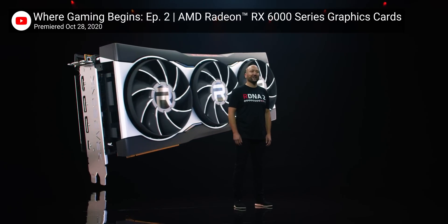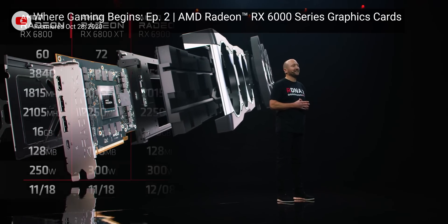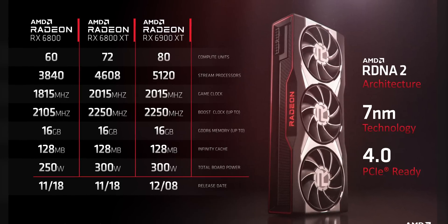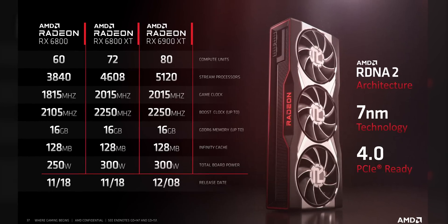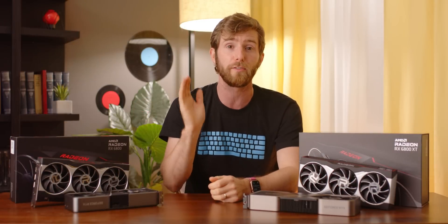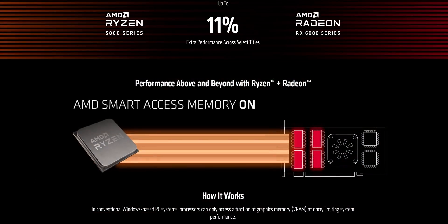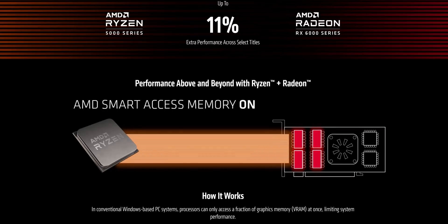During episode two of AMD's Where Gaming Begins event, AMD introduced us to their three new big Navi GPUs: the RX 6800, RX 6800 XT, and RX 6900 XT. All of which feature ray accelerators in each compute unit for ray tracing support, as well as 16 gigabytes of GDDR6 memory and a new Infinity Cache that promises to significantly improve memory performance without the additional cost associated with GDDR6X. AMD also announced Smart Access Memory, which lets compatible CPUs access the GPU's entire memory space at once, rather than in small 256 megabyte chunks as before, offering a significant performance boost.